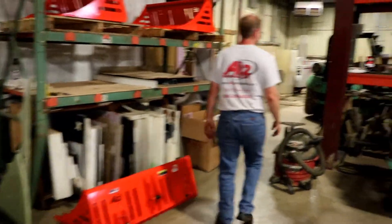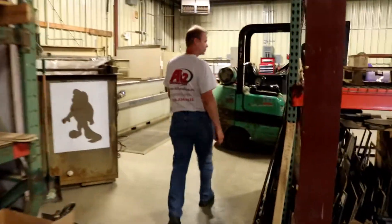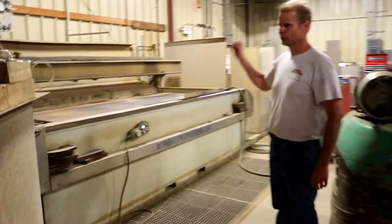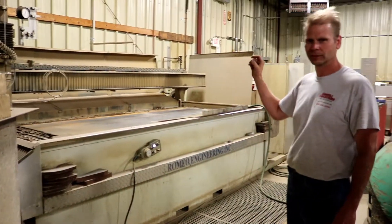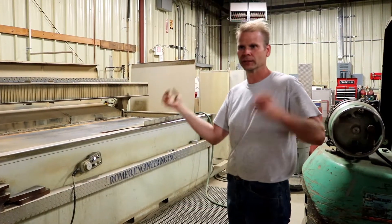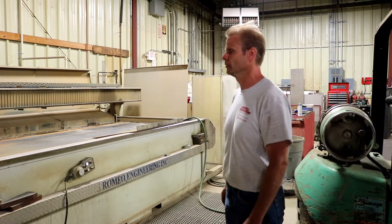Over here is the water jet. Just do a quick walk around the shop. This is where we do all the prototyping — we don't do any production parts on this, it just does all the prototype cuts. You dial it in with this machine, and once it's dialed in, then I send it to a laser shop and have the parts laser cut.